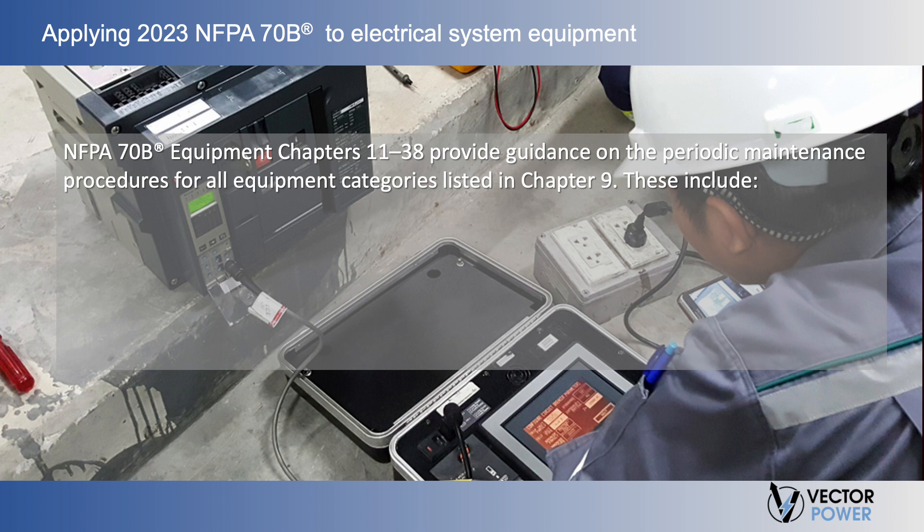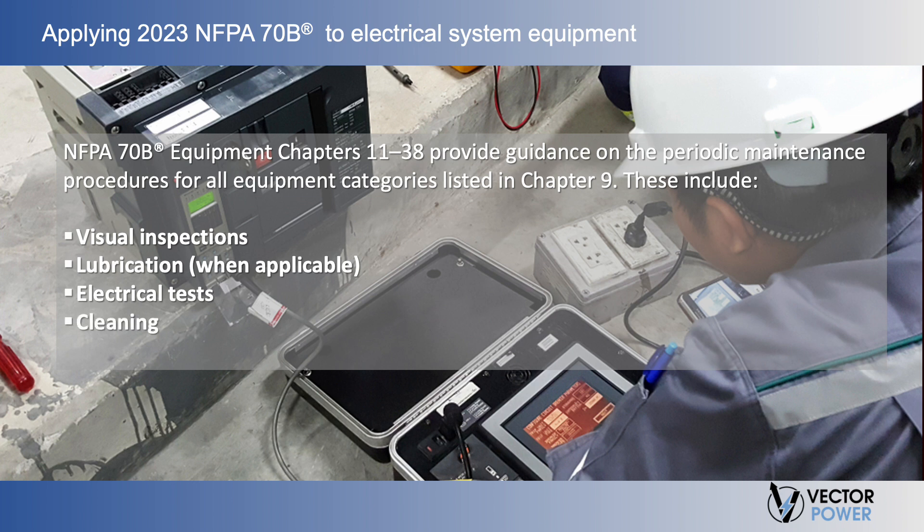Applying the 2023 70B to electrical system equipment: Periodic Maintenance Procedures. NFPA 70B Equipment Chapters 11 through 38 provide guidance on the periodic maintenance procedures for all equipment categories listed in Chapter 9. These include visual inspections, lubrication when applicable, electrical tests, cleaning, and mechanical servicing. Protective devices, such as circuit breakers and protective relays, are an important use case to understand this process, as their performance is dependent on proper maintenance, and incident energy calculations are invalid per NFPA 70E if they are not properly maintained.